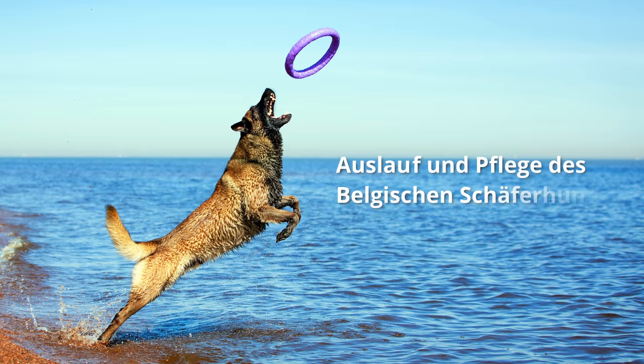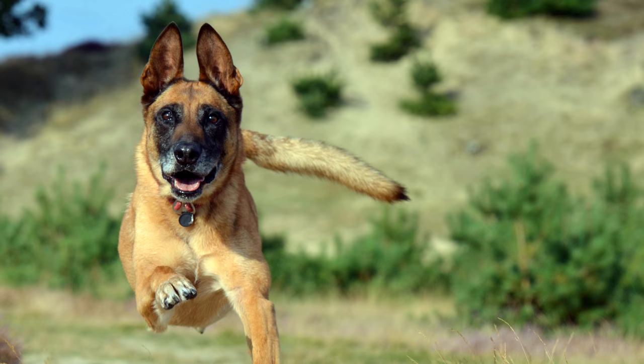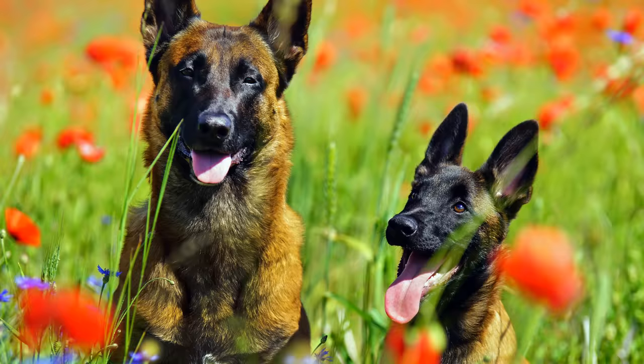Auslauf und Pflege des belgischen Schäferhundes: Neben ausgiebigen Spaziergängen ist Hundesport jeglicher Art die ideale Beschäftigung, um Geist und Körper des Hundes anzuregen. Er ist ein toller Begleiter bei Radtouren und beim Joggen.